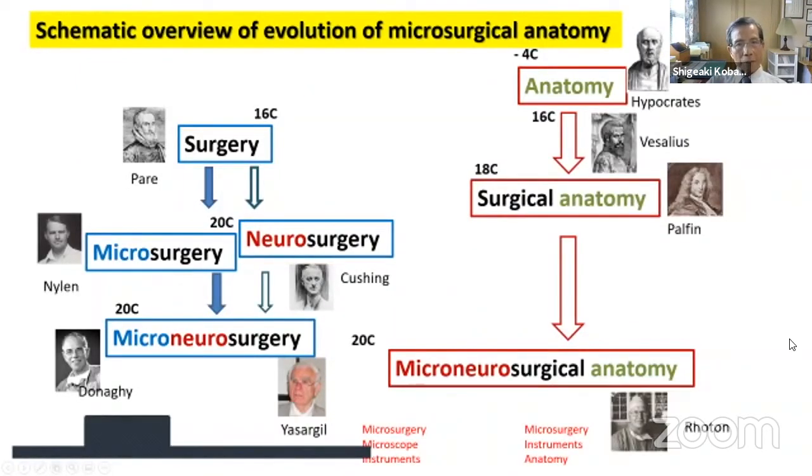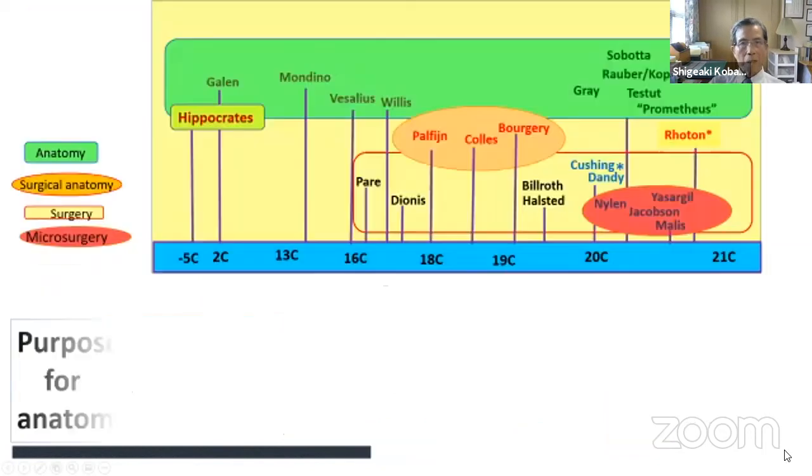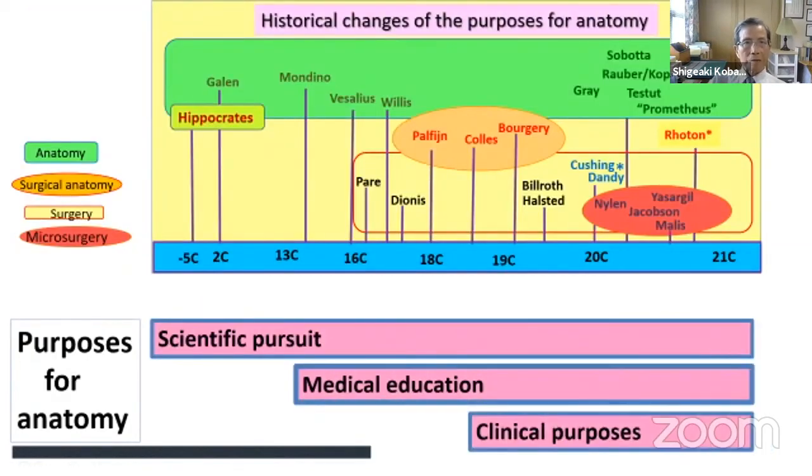In summary of what I have said so far: microsurgical anatomy originated from Greek anatomy, developed through 18th-century surgical anatomy, and advanced to microneurosurgical anatomy. Regarding the purpose of anatomy — initially in the Greek period it was studied for scientific pursuit; in the Renaissance, medical education became very important; and as surgery developed, anatomy for clinical purposes became essential.